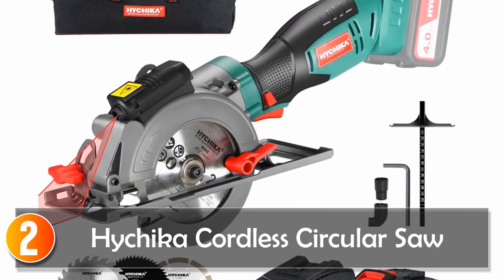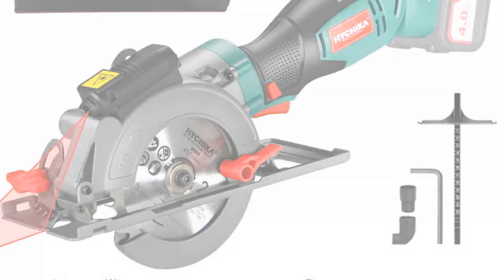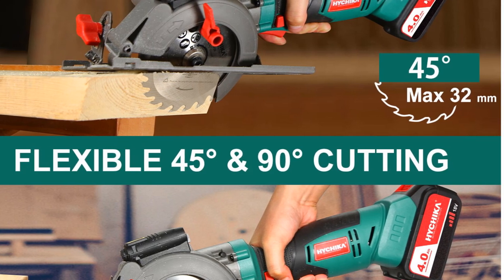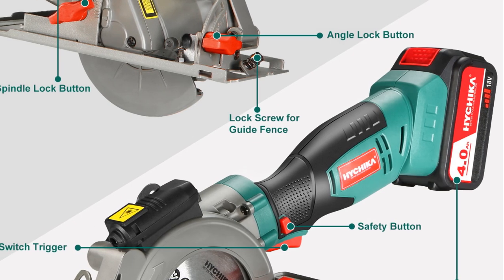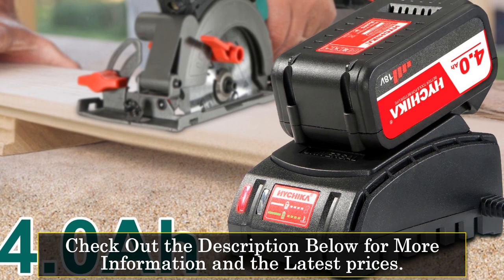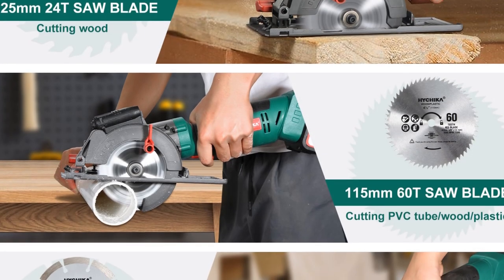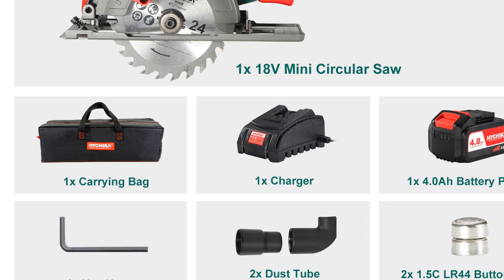At number 2: the Hechica Cordless Circular Saw. The Hechica Cordless Circular Saw is a powerful and versatile tool designed for home DIY enthusiasts who need to cut through wood and metal. With a maximum cutting depth of 48 millimeters and a cutting width of 25 millimeters, this circular saw can handle a wide range of cutting tasks. Weighing just 4.1 kilograms and measuring 42×32×13 centimeters, it is lightweight and compact. It comes with a 4.0Ah lithium-ion battery that provides long-lasting power for extended work periods without needing to recharge.